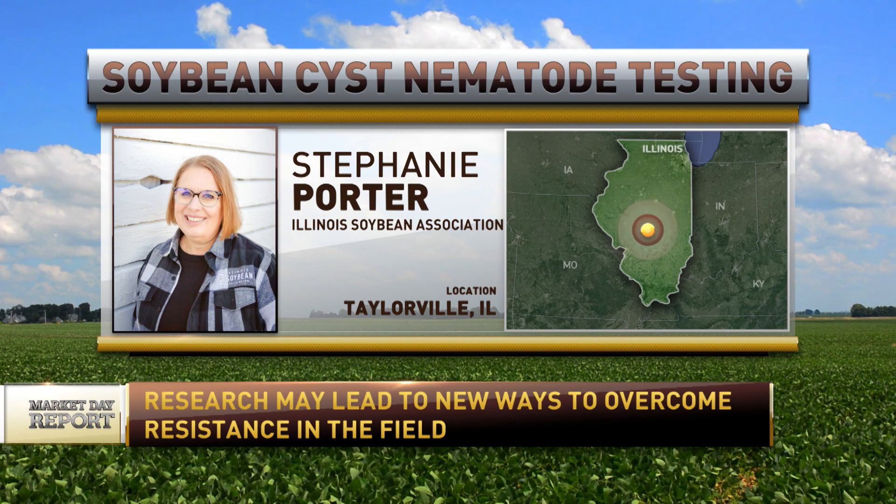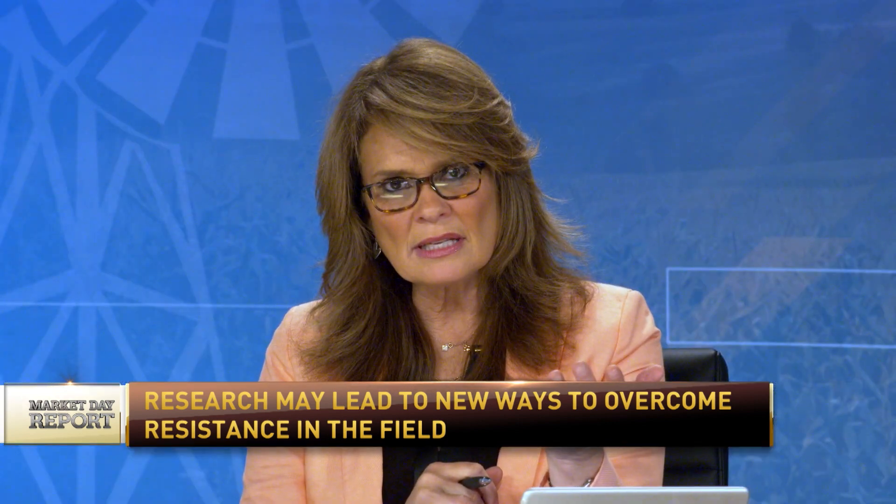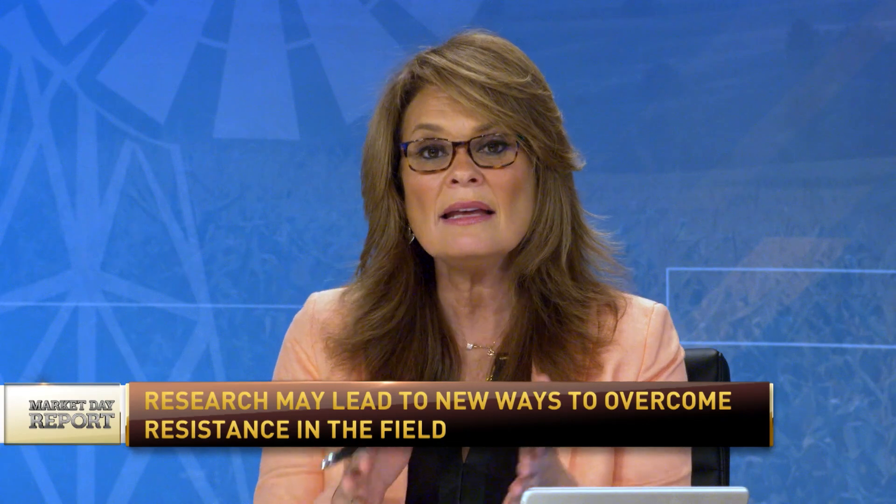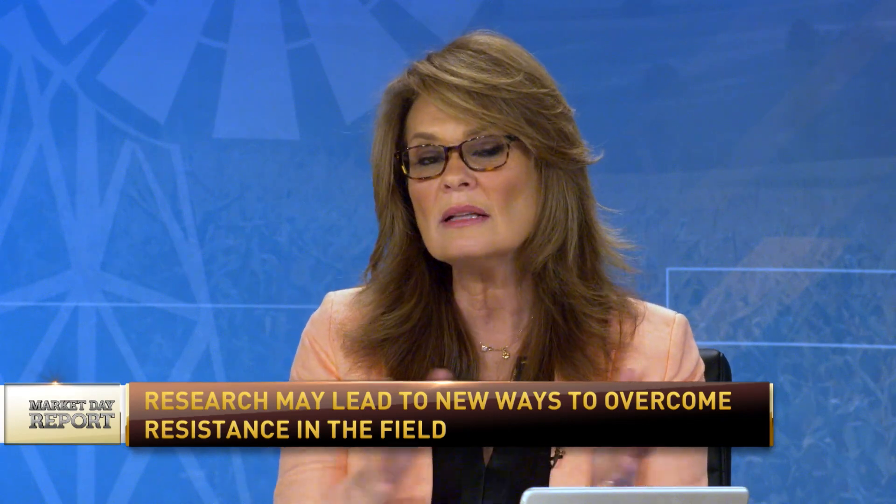Stephanie, you said that over 30 years we've watched soybean cyst nematodes really overcome resistance, and now trying to pull back a little bit on the issue seen in the field — how big of an issue is this in the region? What are Illinois farmers really seeing? How big of an issue is it?